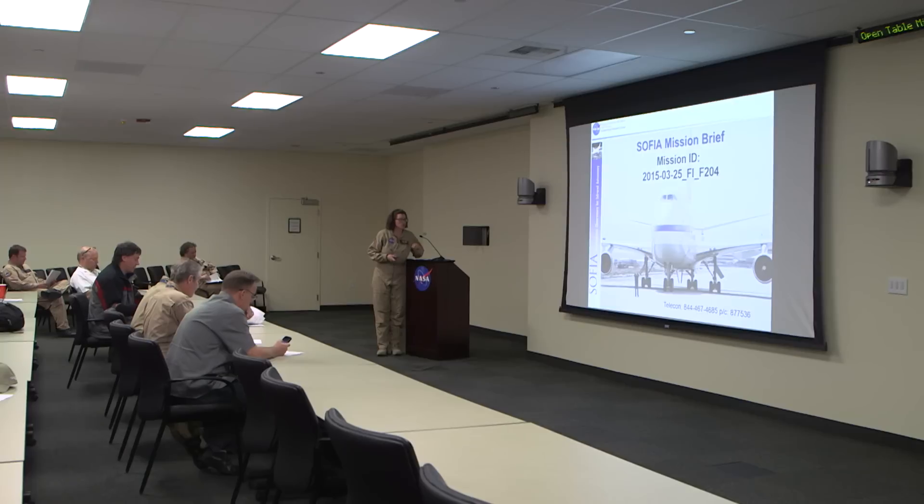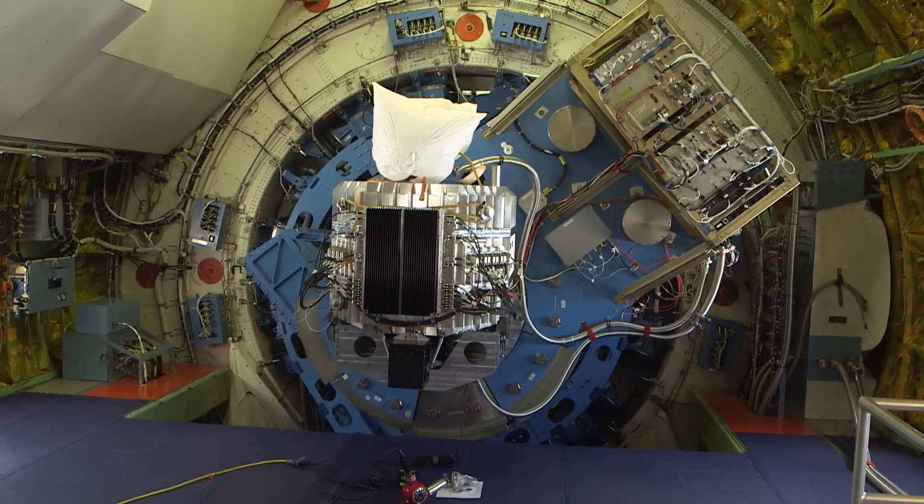Welcome to the mission brief for flight 204. We are trying to look at certain final flight lines here — the C-plus line and 157 micron.